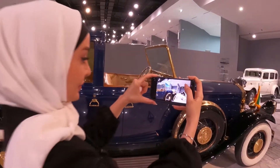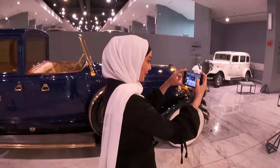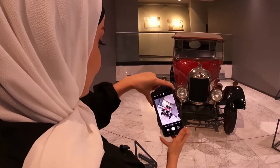أُسس المتحف بميزانية بلغت أكثر من 4 ملايين دولار على مساحة 11 ألف متر مربع، وهو كنز من السيارات القديمة التي تم جمعها هنا.